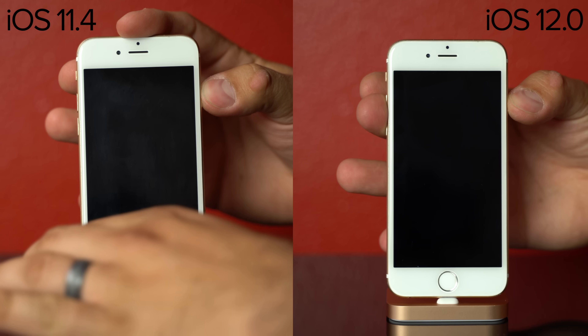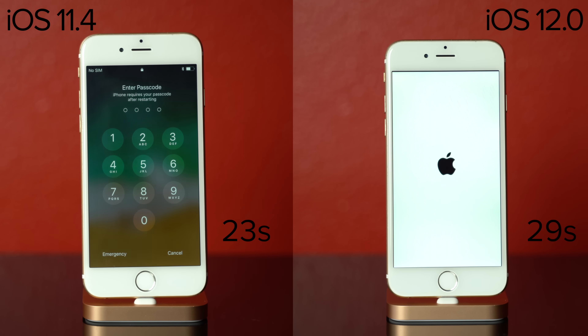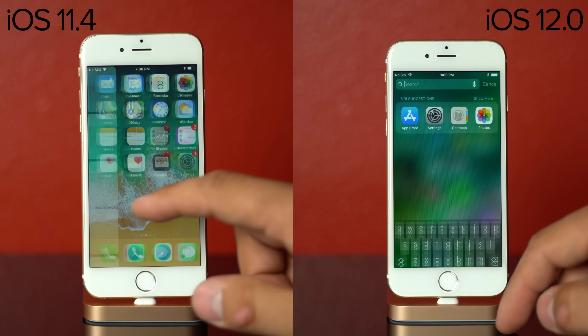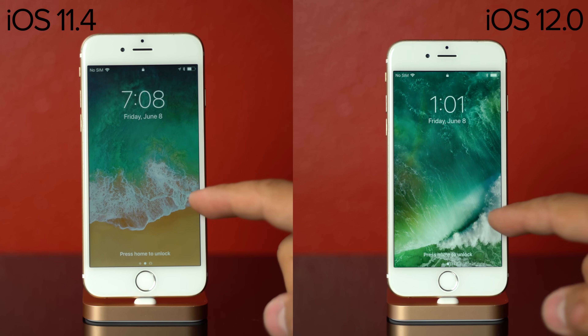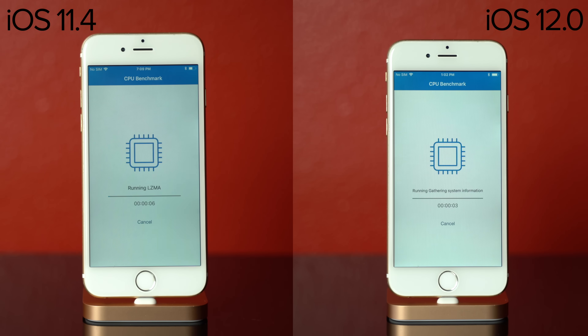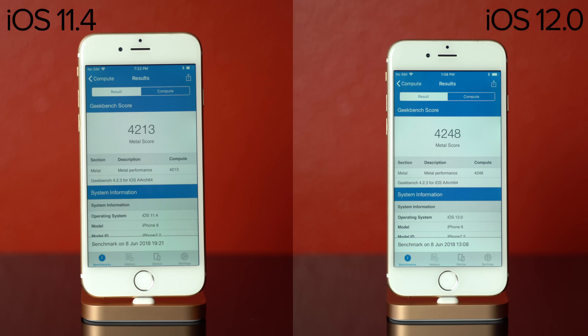Moving on to the iPhone 6, the phone launched 6 seconds quicker with iOS 11.4. As far as responsiveness, iOS 12 was slightly smoother, but it wasn't as big a difference as with the iPad Mini 2. The camera app was only slightly quicker with iOS 12. Tapping Geekbench 4, it started loading slightly faster with iOS 11, and our CPU and GPU scores were almost the same.